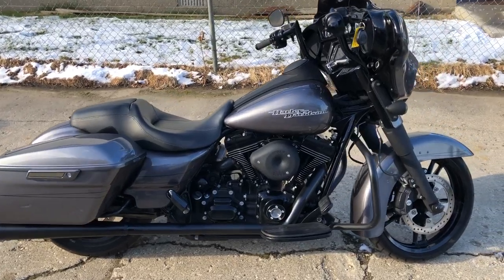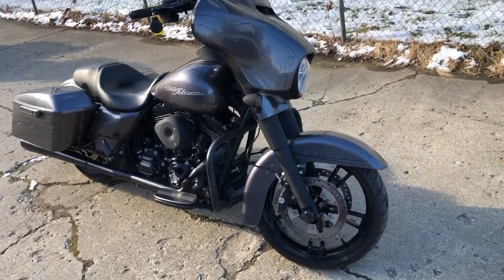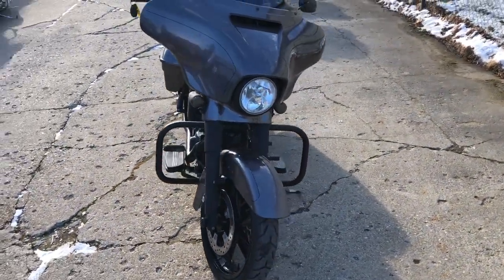Hey guys, ApprovalPowerSports.com here doing some videos on some stuff that just came in. This one here is a 2014 Street Glide Special, only has 10,613 miles.